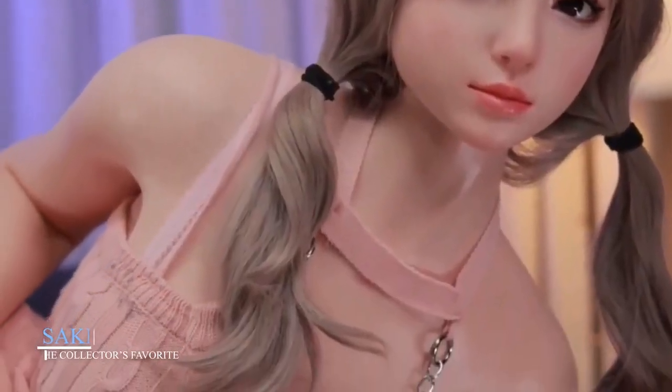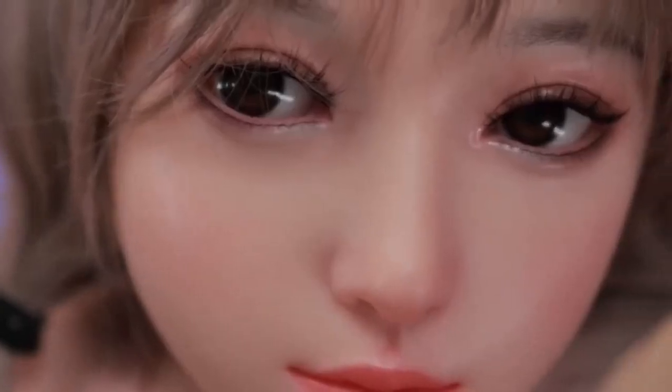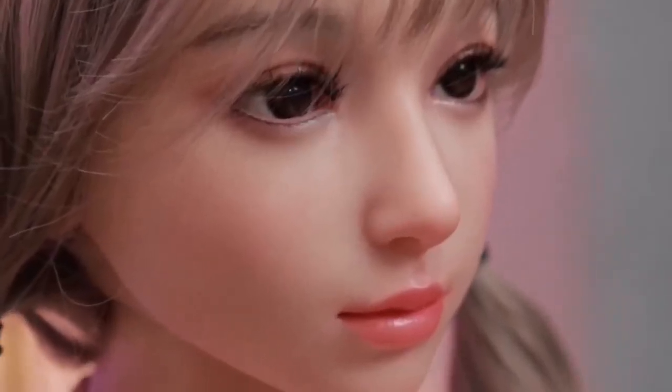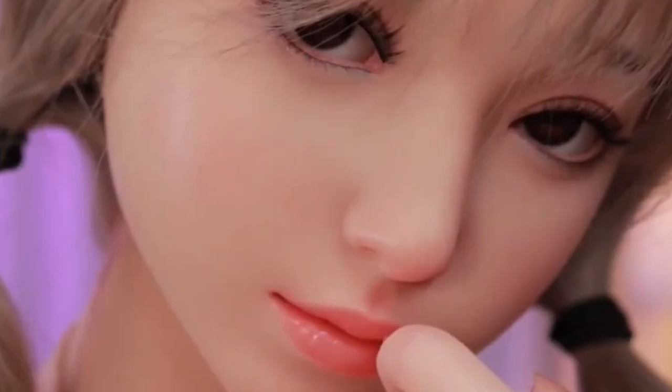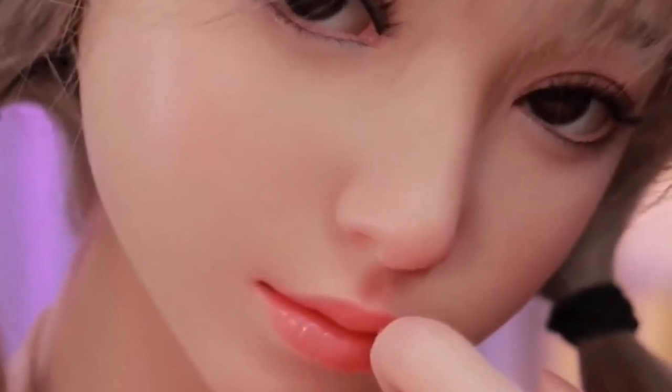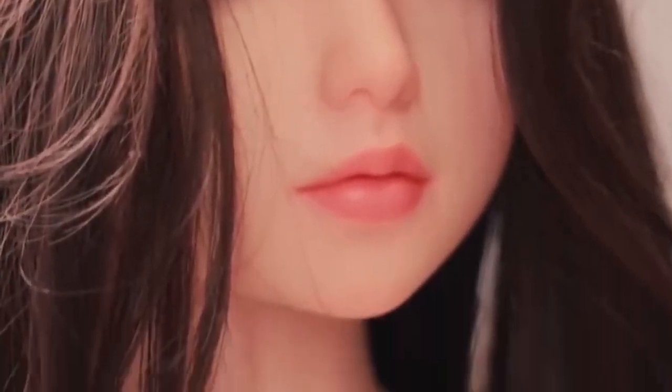Saki, the collector's favorite. Saki isn't just a robot — she's a fashion icon. Standing at 167 centimeters, Saki blends high-end visual design with robotic movement. Her skin, made from premium silicone, is soft and durable. Her anime-inspired face, large eyes, and expressive features give her an unmistakable charm.